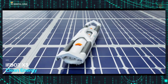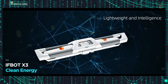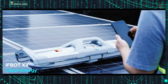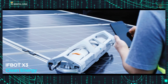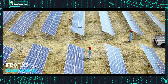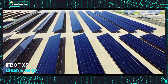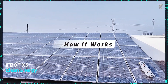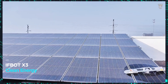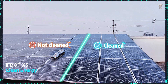Clean energy with Ifbot X3, the robot that keeps solar panels running perfectly. Solar energy is the future, but keeping panels clean is essential for proper functioning. This is where Ifbot X3 comes into play. Designed to clean panels with an inclination of up to 45 degrees, it uses artificial intelligence to calculate the best route and work overnight without interruptions. With Ifbot X3, only one operator is needed to control dozens of robots, making solar energy even more efficient and accessible.